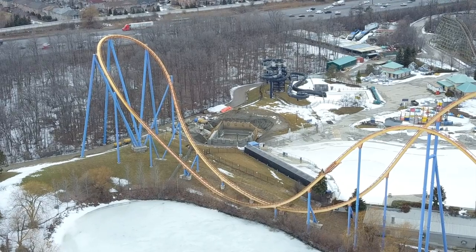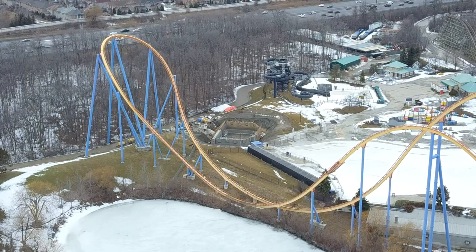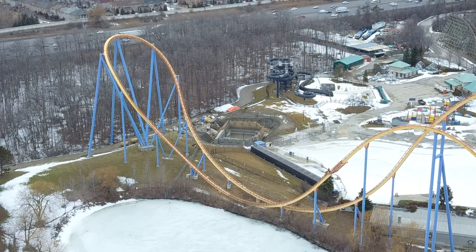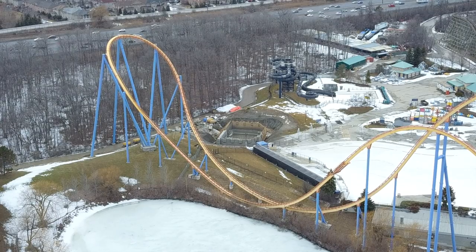There are no signs of construction or any land clearing going on over by Whitewater Canyon. We're keeping an eye on that as well, as we saw construction equipment stored back there near the station area — the load and unload section of Whitewater Canyon.